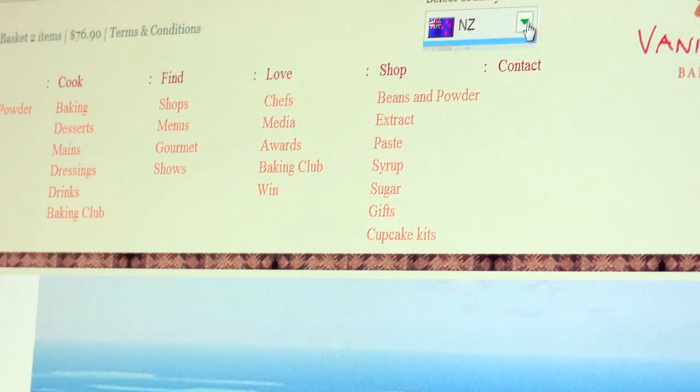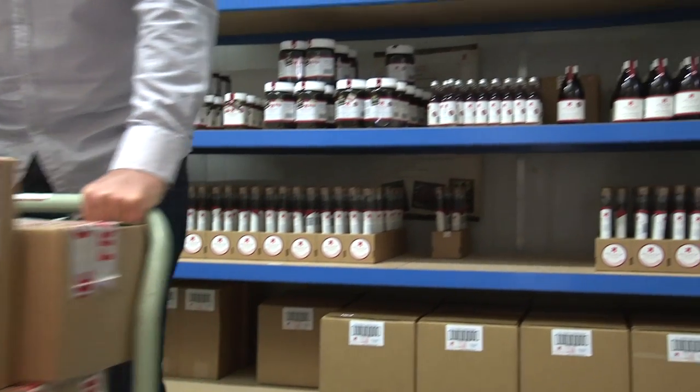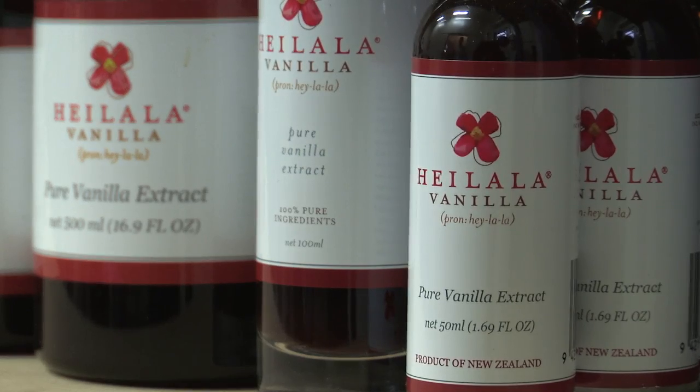Our .AU is for Australia, as opposed to maybe having a .com which tends to just give you a kind of international feel — a kind of remote, large entity.